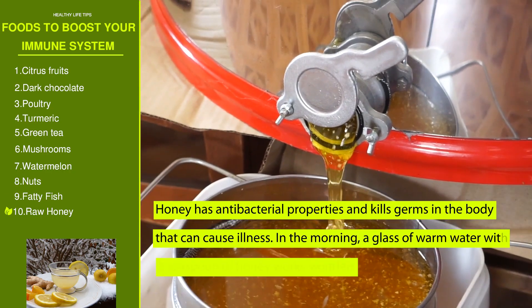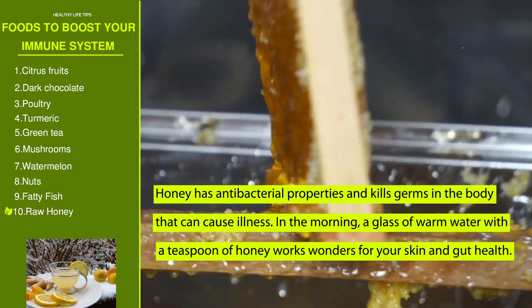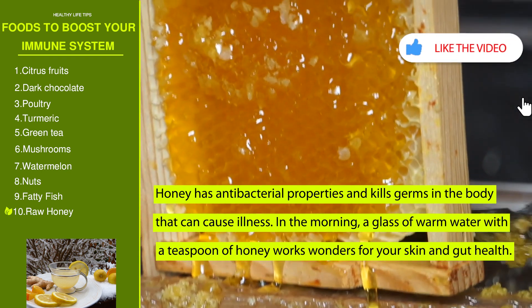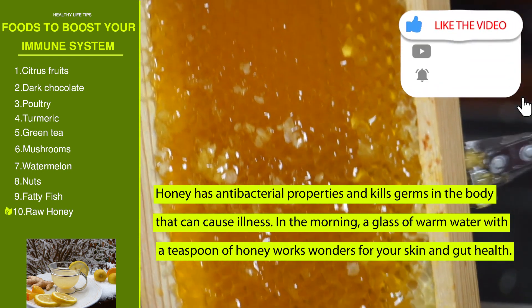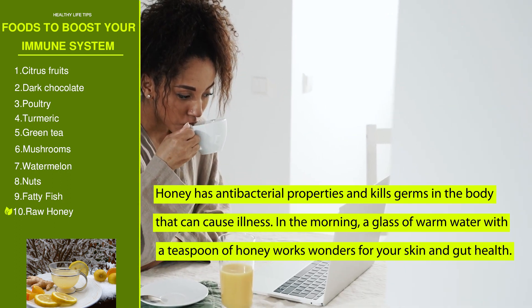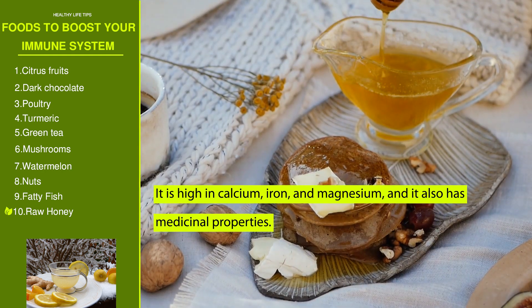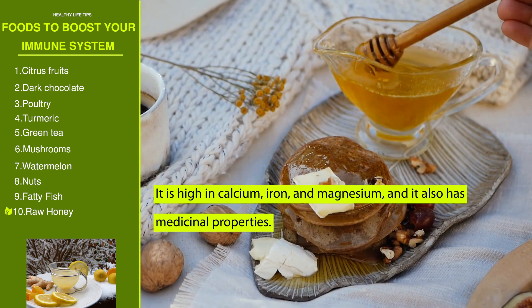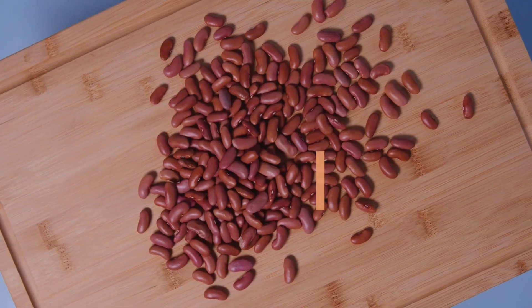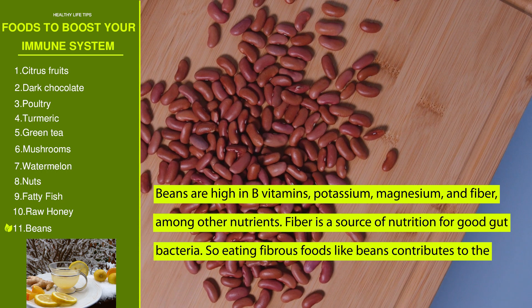Number ten: raw honey. Honey has antibacterial properties and kills germs in the body that can cause illness. In the morning, a glass of warm water with a teaspoon of honey works wonders for your skin and gut health. It is high in calcium, iron, and magnesium, and also has medicinal properties.